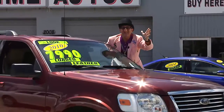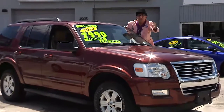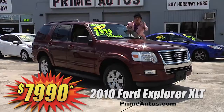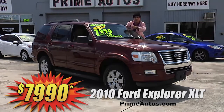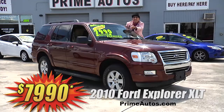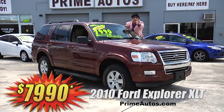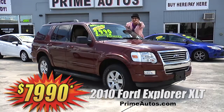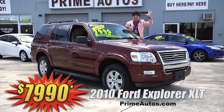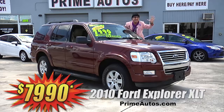Here's yet another Deal Man deal on a luxurious four-door SUV — it's a 2010 Ford Explorer XLT with premium leather, optional third-row seat, dual AC, CD player, step bars, alloys, and all the toys. But best of all, it is everyday low, low price at only $79.90.